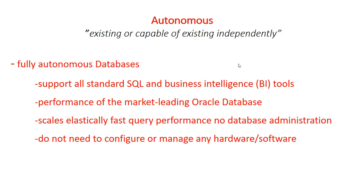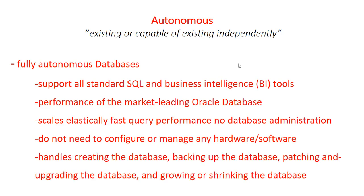As a service, Autonomous Database does not require database administration. You do not need to configure or manage any hardware or install any software. Autonomous Database handles creating the database, backing up the database, patching the database, upgrading the database, and growing and shrinking the database as demand requires — all done independently without any external intervention.